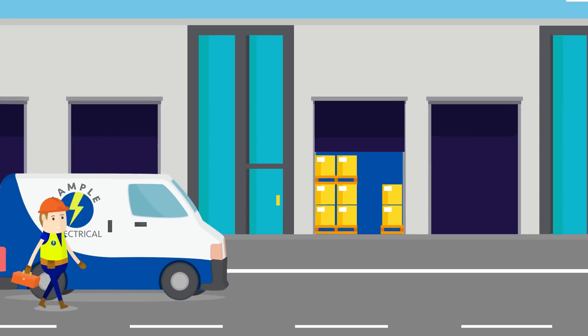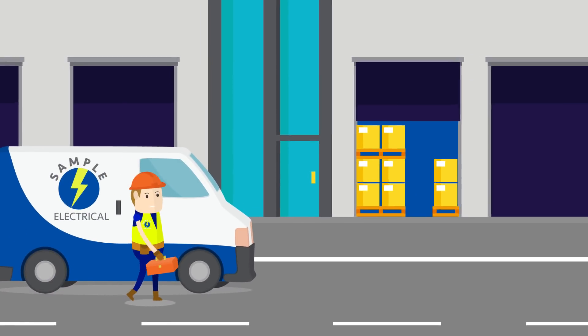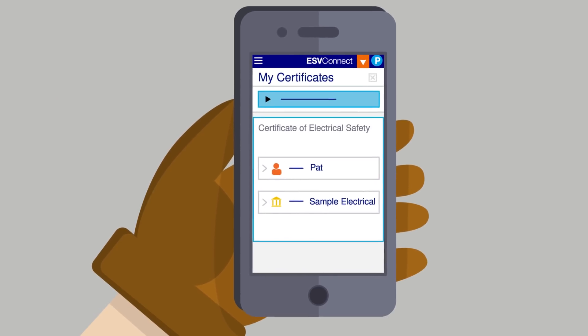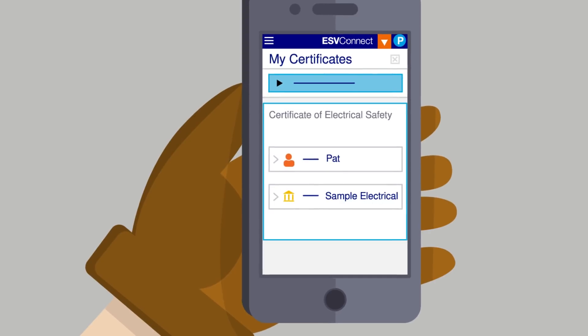Licensed electrical workers and registered electrical contractors, known as RECs, can purchase and register a certificate of electrical safety from the convenience of their smartphone, tablet, laptop or desktop computer.